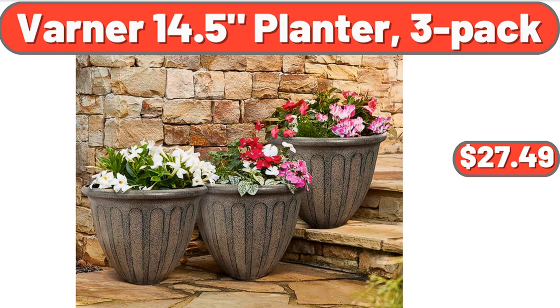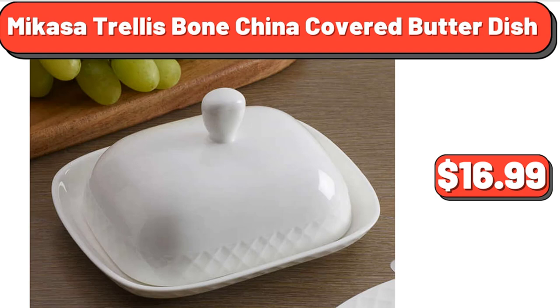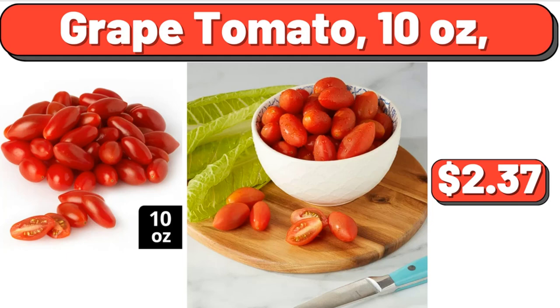Live Succulent Plants, 5 Assorted Rare Succulents, $16.99. Mikasa Trellis Bone China Covered Butter Dish, $16.99. Coca-Cola Soda 12 Pack, 12 Fluid Ounces Cans, $6.99. Grape Tomato, 10 Ounces, $2.37.